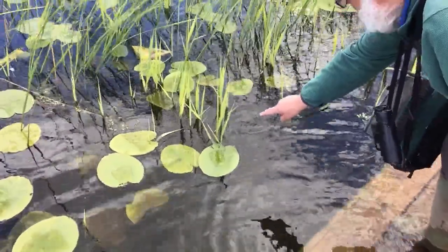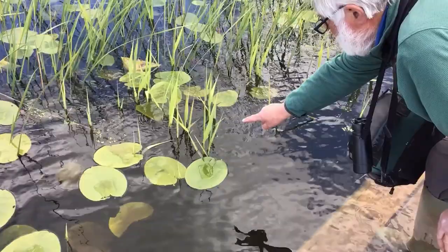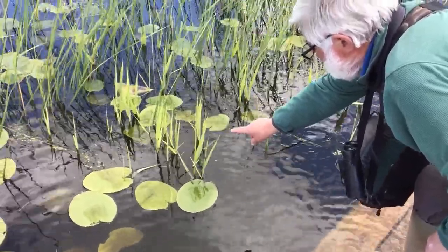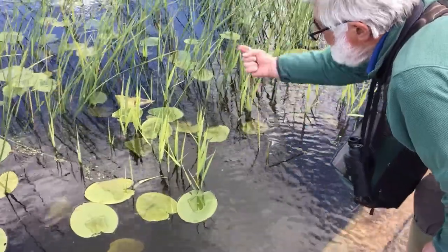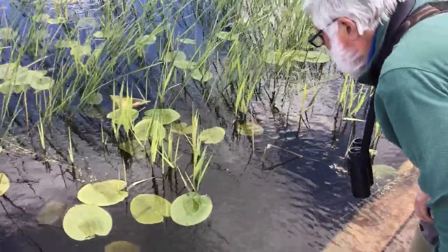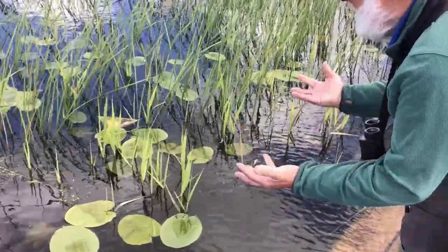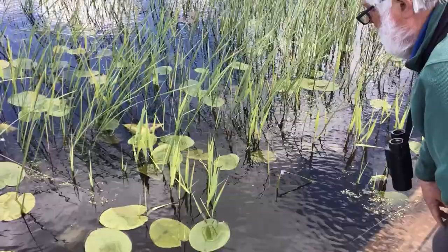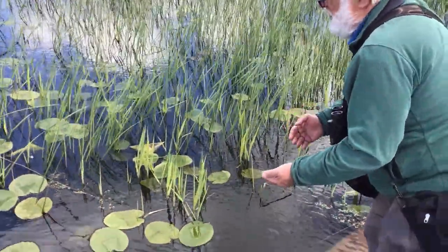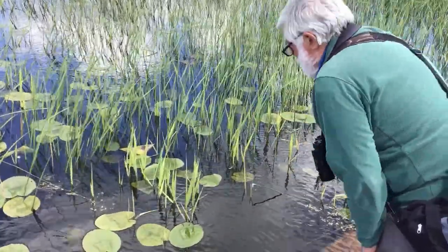On the lily pad here is a damselfly nymph in a larva that's just emerging, and it's likely to climb up one of these reed stems and then the adult damselfly will pop out of the old case. That has spent a year under water, and in today's lovely warm weather it's ready to turn into an adult which will last a few days, a few weeks — just enough time to breed and set the cycle going again.